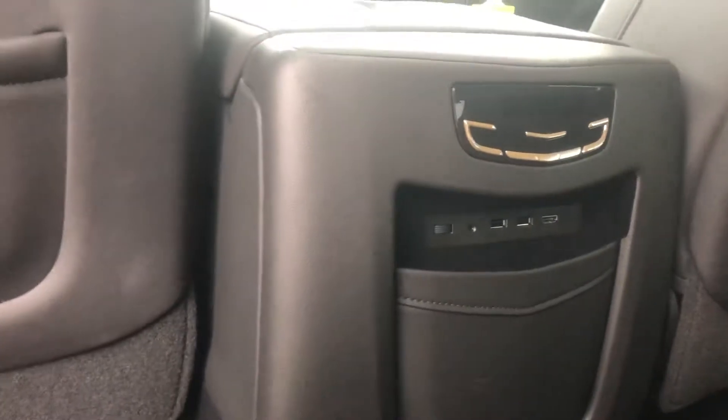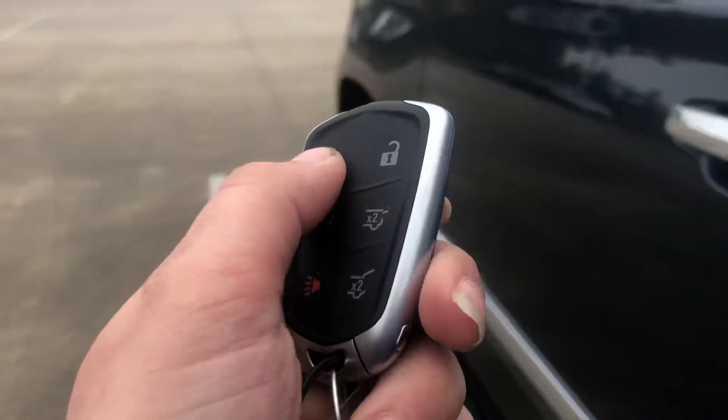You do have plenty of room back here. You've got your chargers and your air system back here as well. You do have bucket seats in the second row and then a bench in the third row. There's also an entertainment system back here for the DVD player.